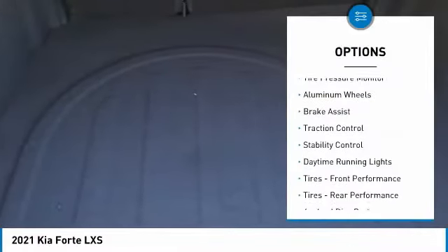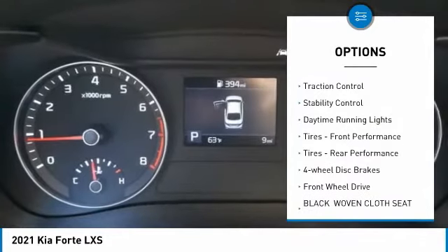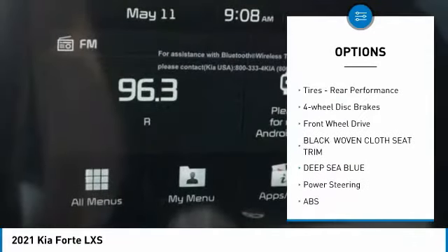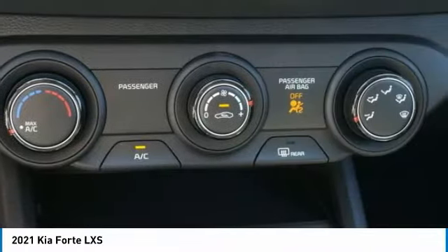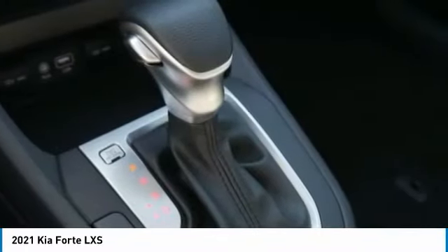Here are some of this vehicle's great options: tire pressure monitor, aluminum wheels, brake assist, traction control, stability control, daytime running lights, front and rear performance tires, four-wheel disc brakes, FWD.